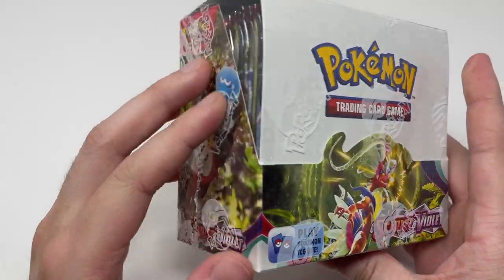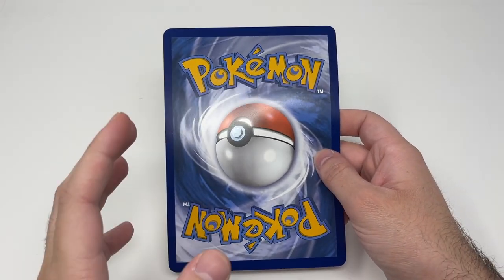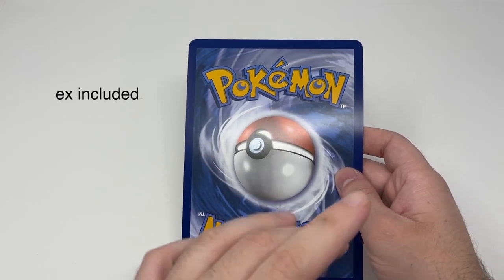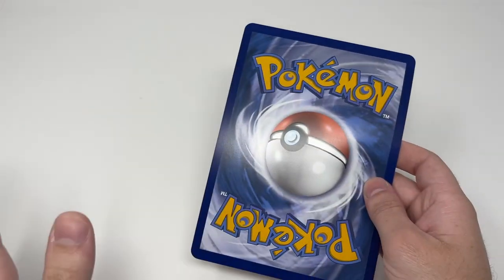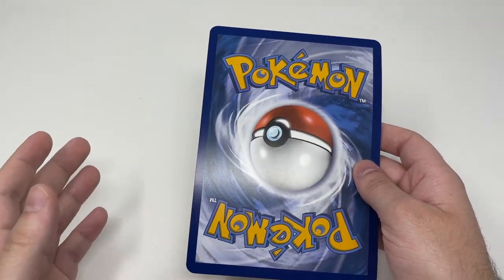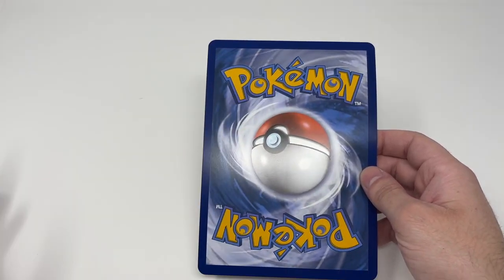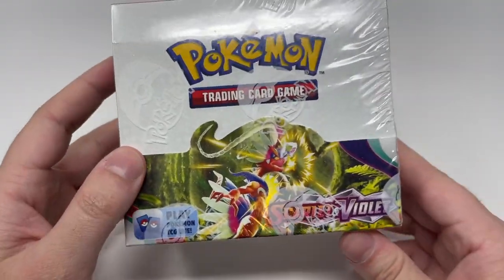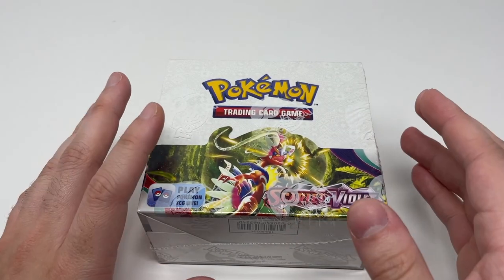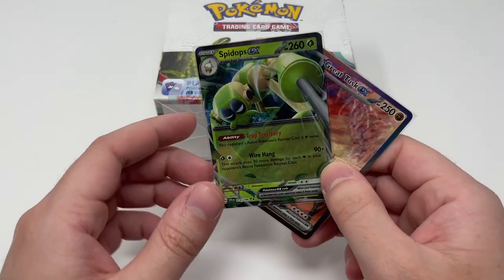We're back with more Scarlet and Violet, and this time we have an entire booster box to open. Don't forget that every video on the Seller Spuds channel is a giveaway — every card we pull, V and above, that we already have in our binder, you guys keep it. Doesn't matter if it's 10, 20, 50, or 100 card value, we'll give it away. You give us your time, we'll give you the cards. Make sure to comment, like, and subscribe if you want any of the pulls.